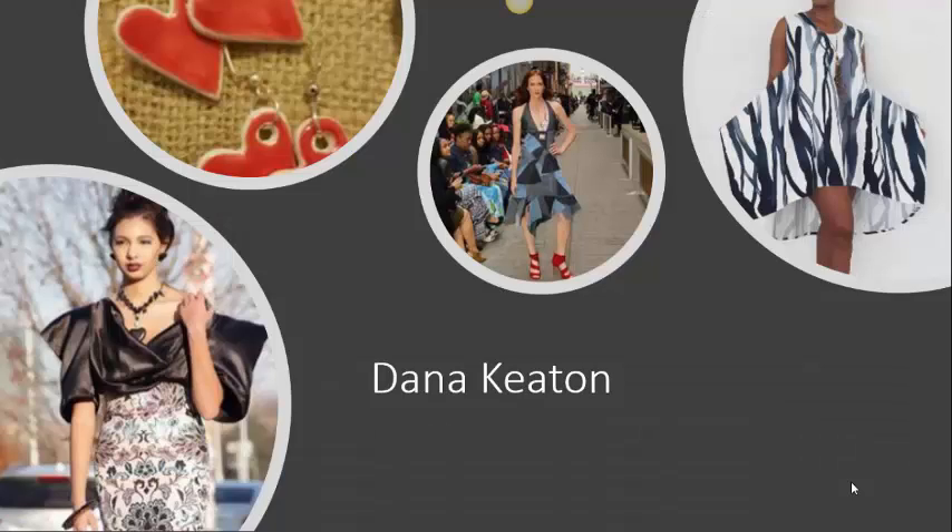The pencil skirt is a very popular item, and in addition to the one displayed here, we can look forward to more in the near future. Dana's beautiful pieces, depicted in this and the previous two slides, will soon be added to our collection.